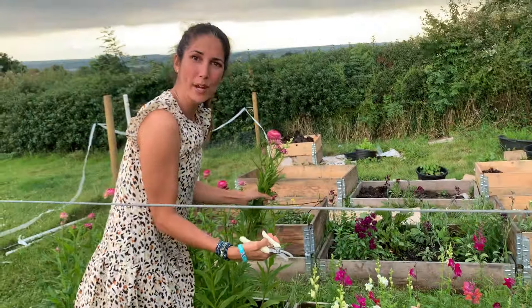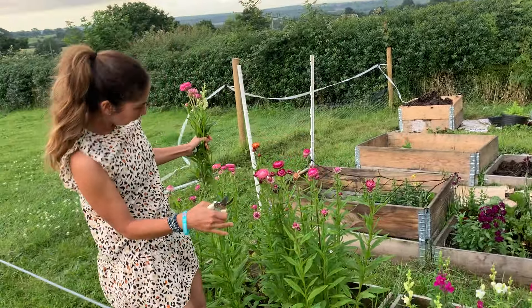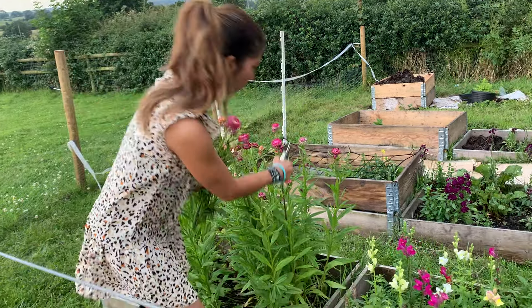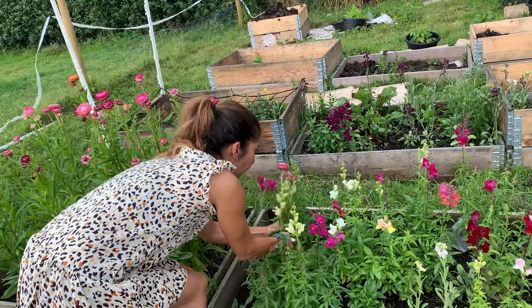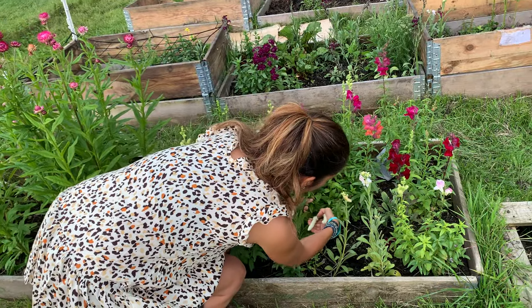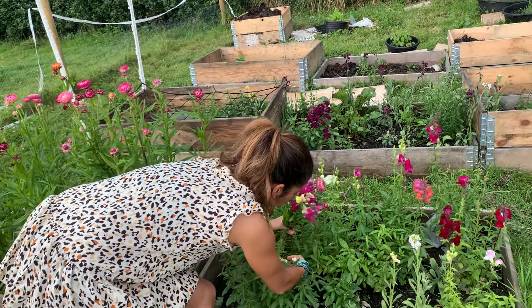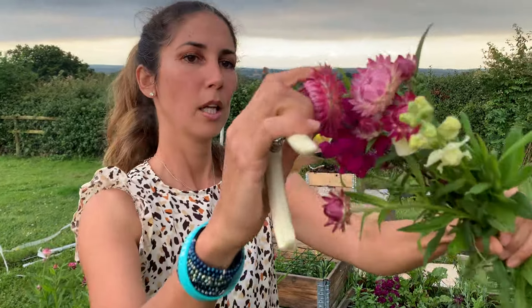My snapdragons are really great - snapdragons seem to grow back. Strawflowers open up at different levels and they might have a few more come up, but the snapdragons: you cut them and they come back. As you can see, I've coordinated my colors. These are also really great - you can hear them, they're quite crispy; they're good for drying.